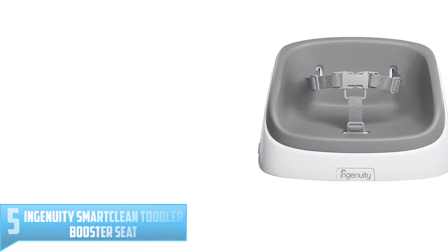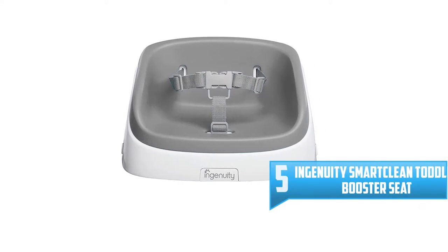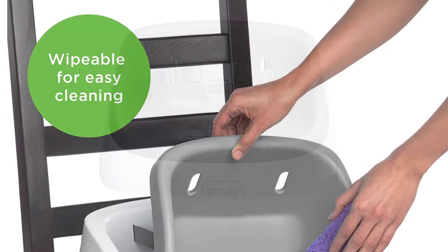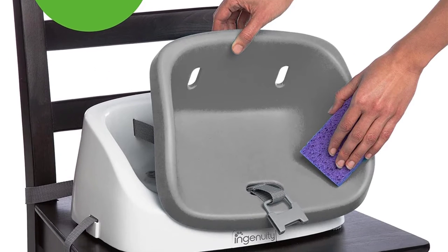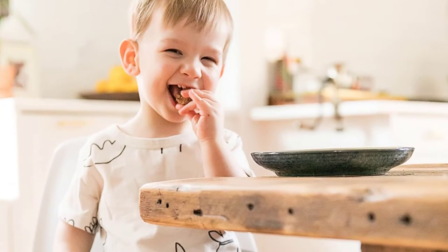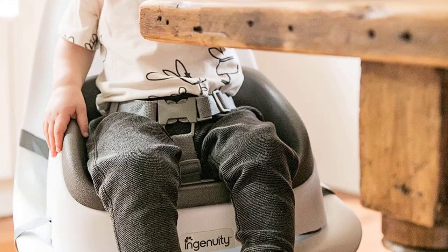Number 5: Ingenuity Smart Clean Toddler Booster Seat. Your little toddler has become independent, but they're certainly not done growing. This seat takes that into account and adds either 2 inches without the foam insert, or 4 inches with the foam insert, to your child's height, allowing them to comfortably reach the table at any size. Since your big kid wants to eat at the table anyway, they don't need a tray, which means there aren't extra crevices for food to get stuck in — making clean up a breeze since you can either wipe down the padding or toss it in the dishwasher.